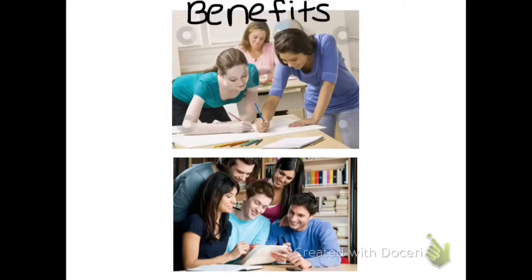Another benefit of project-based learning is that it makes students communicate amongst their peers, which results in good teamwork and a good project.